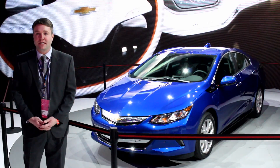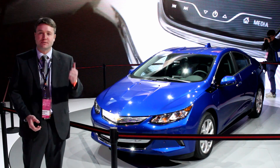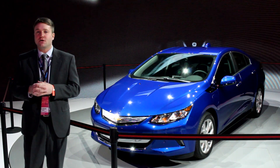One of the more anticipated new production cars at this year's North American International Auto Show is behind me. The 2016 Chevrolet Volt is the follow-up to the first-generation Volt, which was very ambitious but never sold in the quantity that Chevy was hoping. We think this one will go a lot further towards fixing the issues people had with the first-generation Volt.